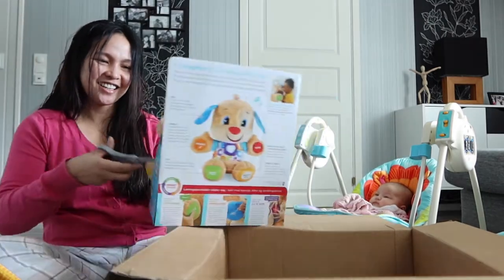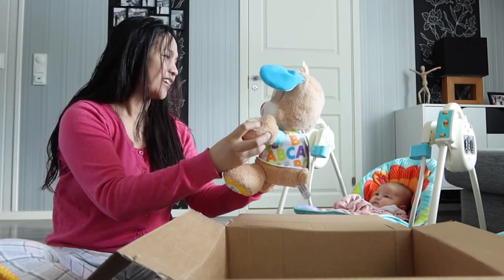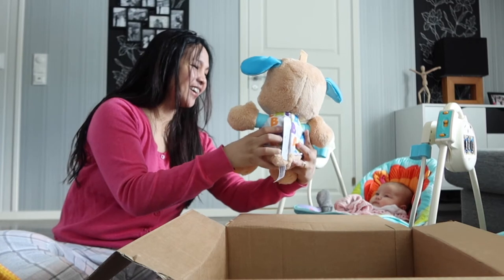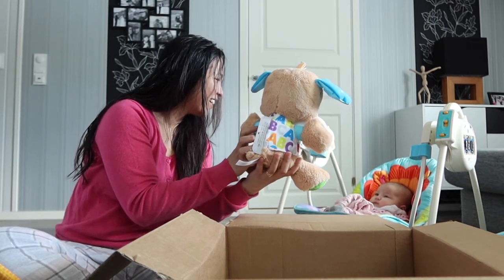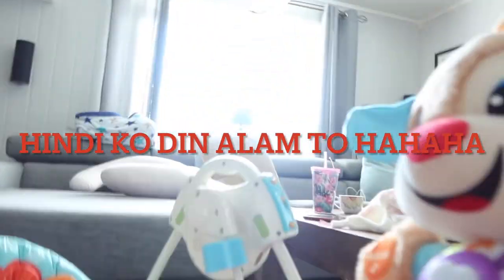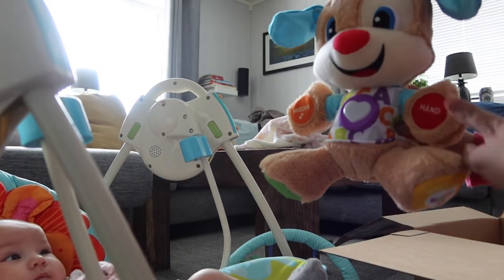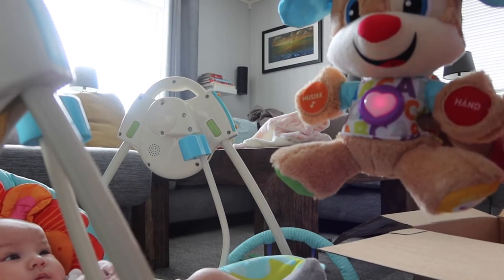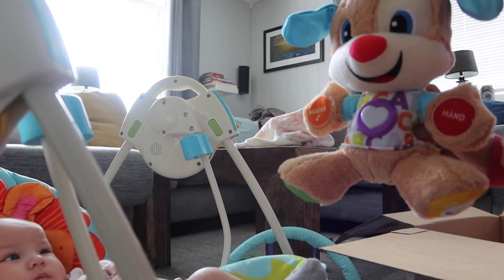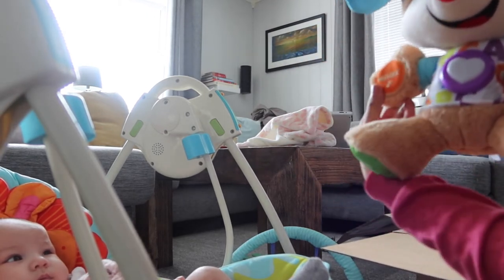Uy, Lucy! Eto na siya! Gaya! Eto na siya! So yun, yung sa hand, Norwegian siya. Ayan! Norwegian version siya, yung sa hand niya. There we go.